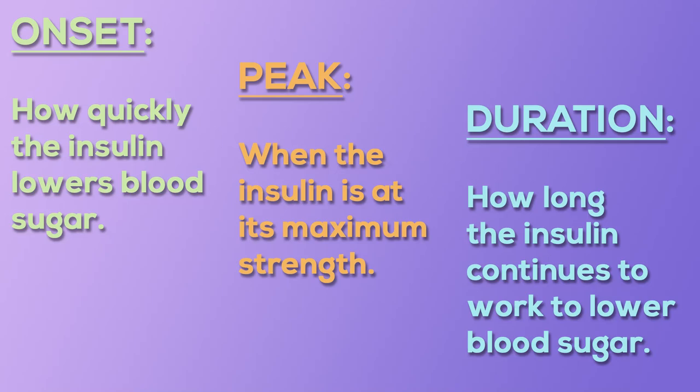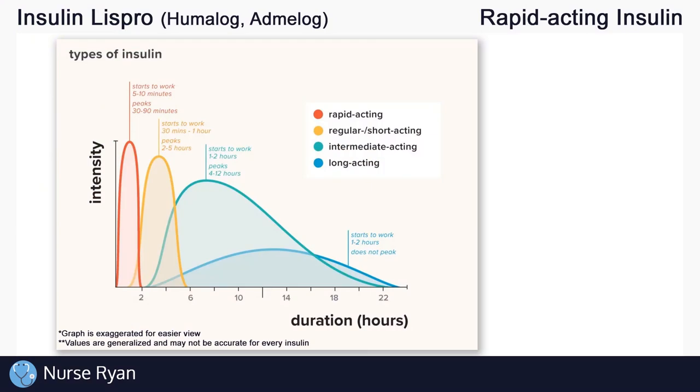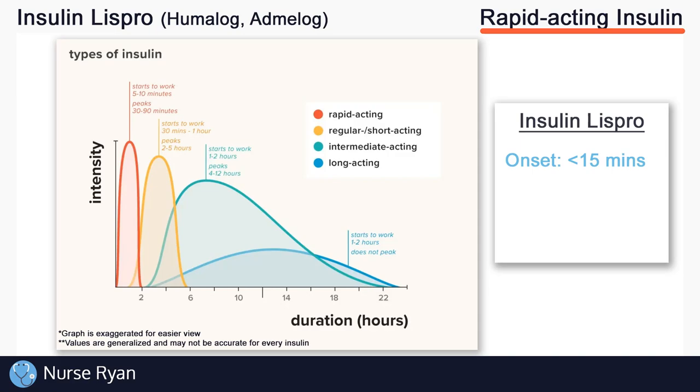Using these three terms — onset, peak, and duration — let's go back and look at Insulin Lispro. Remember, Insulin Lispro is a rapid acting insulin, so we'll look at the red colored line. Keep in mind that this chart is not specifically made for Insulin Lispro, but we can still use it as a guide. Insulin Lispro has an approximate onset of less than 15 minutes, a peak of approximately 1 to 1.5 hours, and a duration of about 3 to 5 hours.